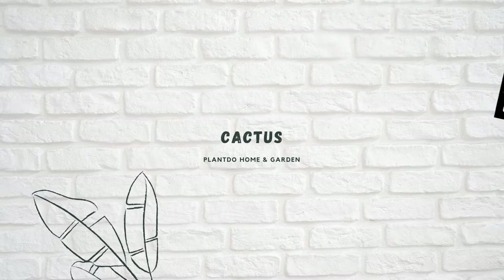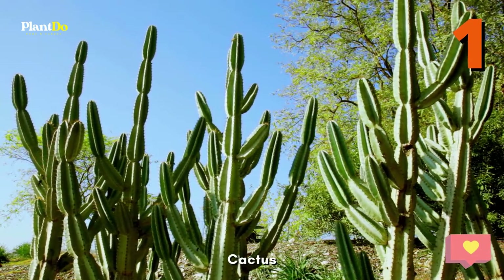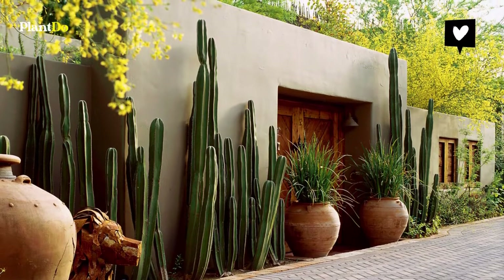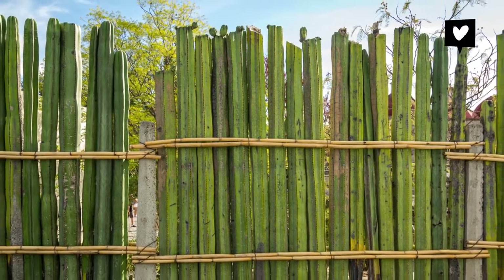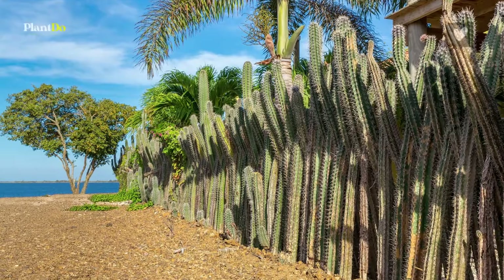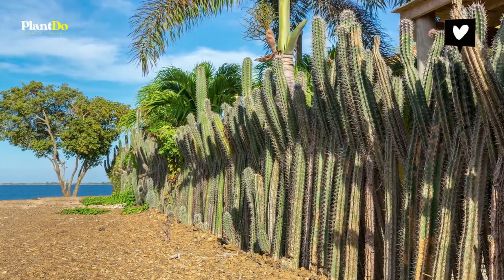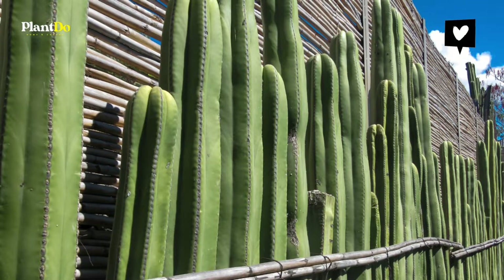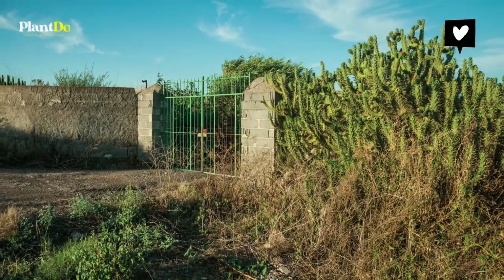Number one: Cactus. We kick off our list with something you don't see every day. Cacti actually work as a fence line since you can line them up one beside the other. The spikes make them natural barriers to entry and exit. There are tons of different species to choose from, each with a different look, shape, and height. Cactus plants don't need a lot of maintenance, don't need to be watered often, and are used to lots of sunlight and warm conditions.